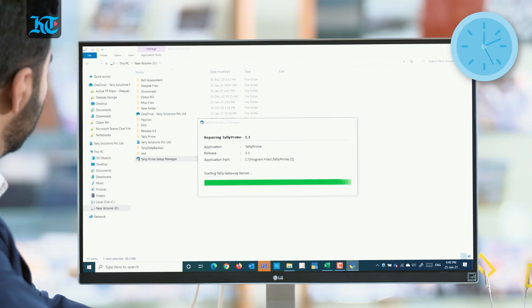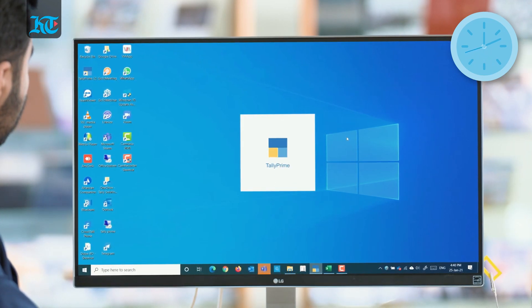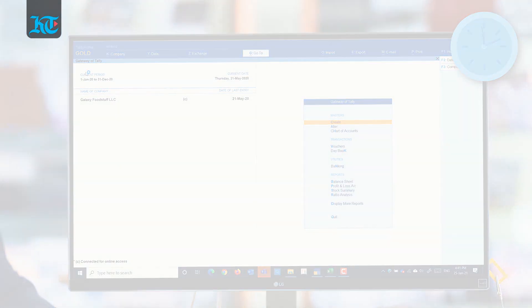What is the setup time and how long does it take to install and implement the software? You can install and start using the product in a few minutes. This software is incredibly intuitive and hence there is hardly any training required.